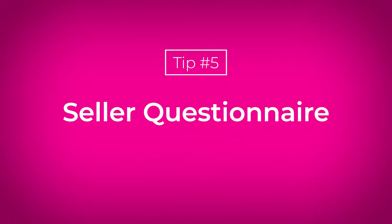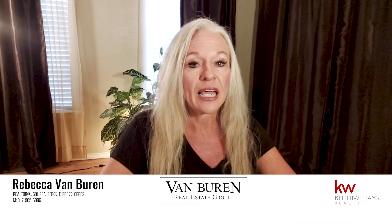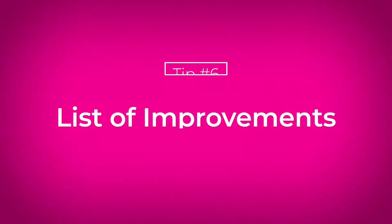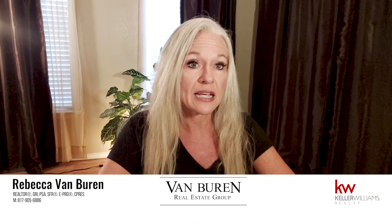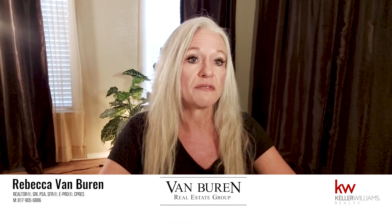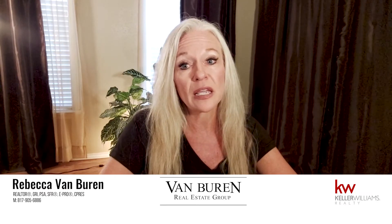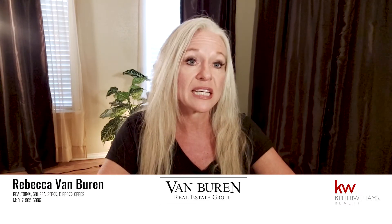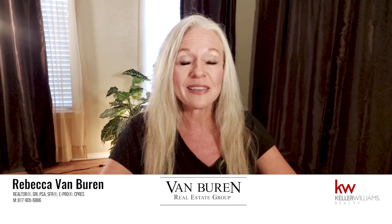Seller questionnaire — your listing agent is going to provide you with a seller's disclosure and they will use that in marketing the property. Also, a list of improvements. I always ask my sellers to give me a list of the improvements or upgrades that they have made on the property, what year that was done, interior and exterior, because it just helps to build value when you're pricing the home.